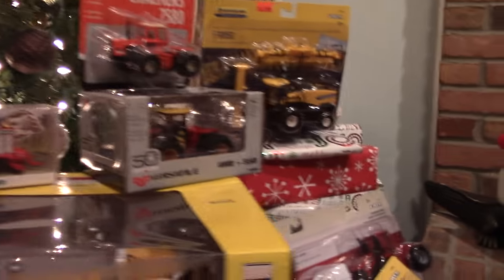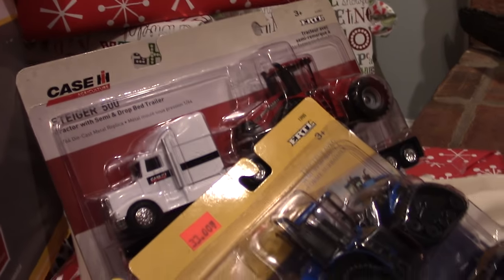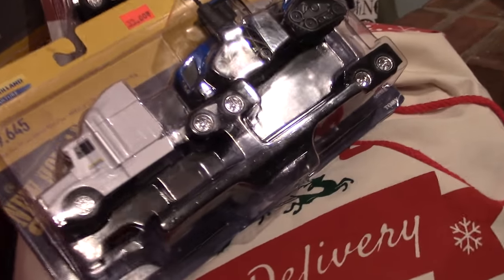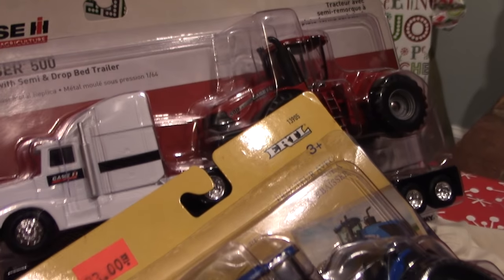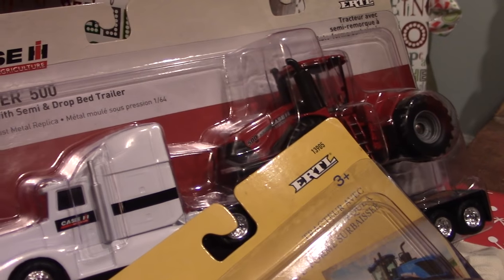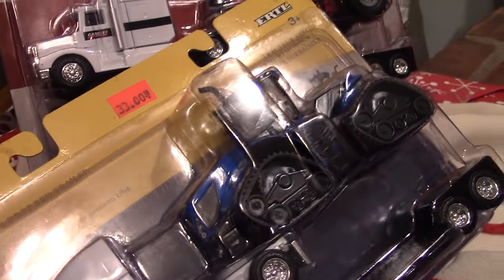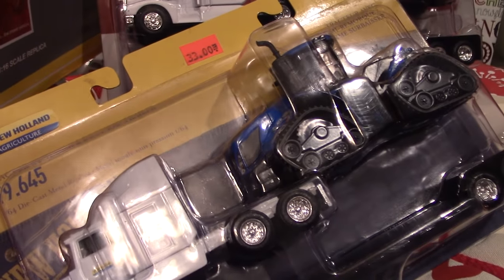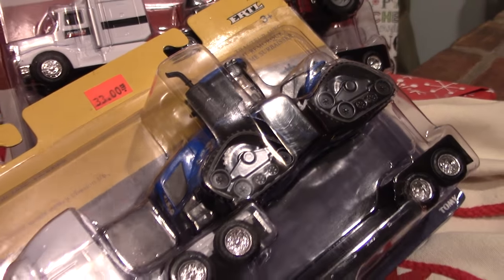Ertl has gotten collectors excited in the past month with the release of some new hauling sets from Case IH, New Holland, and John Deere. What's exciting about these new sets is that they come with a low boy trailer for hauling some big four-wheel drives. We've got a Steiger 500 HD for the Case IH set, and that is the only way you can pick up that particular model number in the Steiger series. For New Holland, we've got a standout model with the T9 645 Smart Trax tractor, and again the only way you can pick up this New Holland four-wheel drive is with the hauling set.